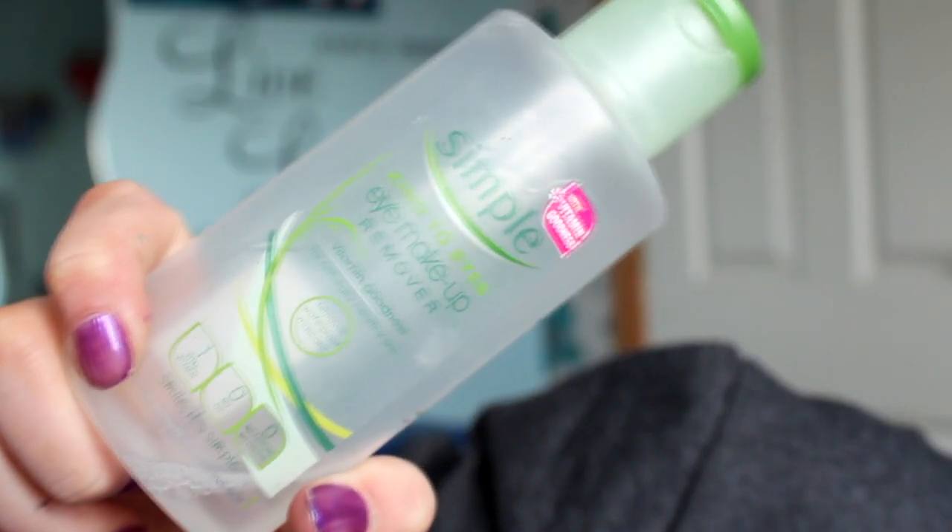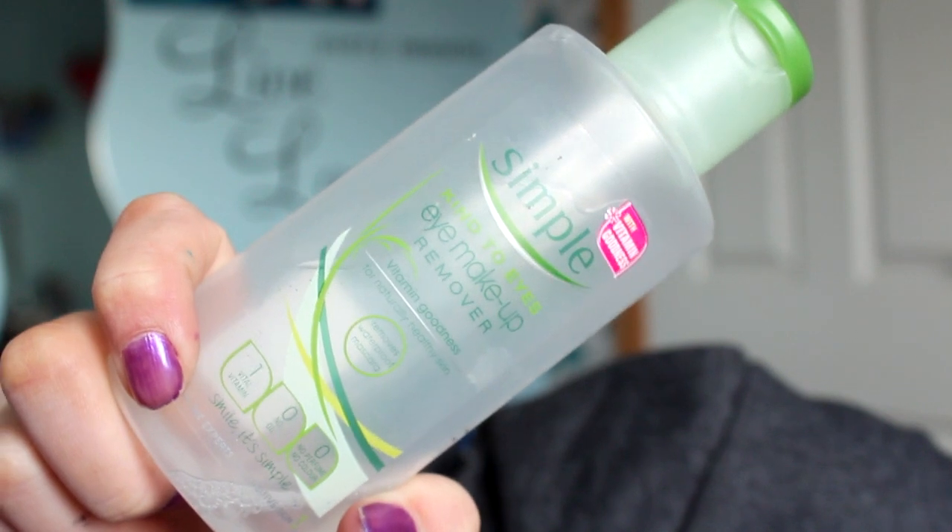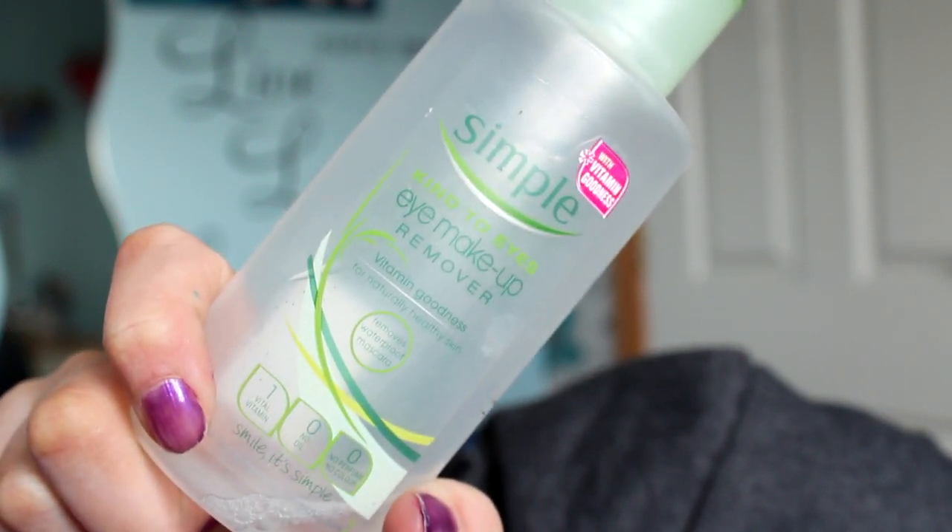The next color is green, and this is simple eye makeup remover right here. It is basically done, but this is the only thing I could find that was green. There's a little bit left, but this is really, really good — I'm definitely going to be purchasing this when I use this up, which will probably be tonight. It's Simple brand, so it's kind to your skin and there aren't harsh chemicals, so it's really natural. It just takes everything off after like two squirts, so it's really, really good.